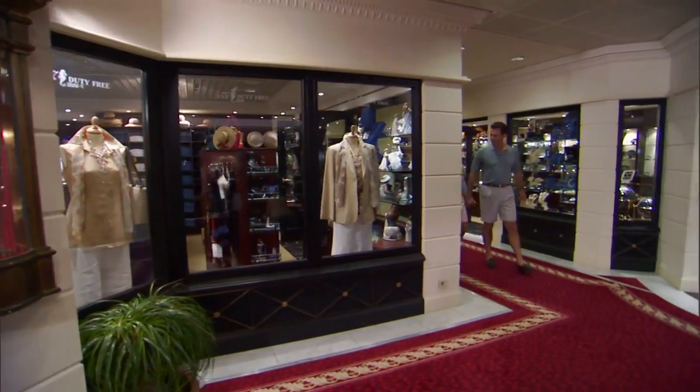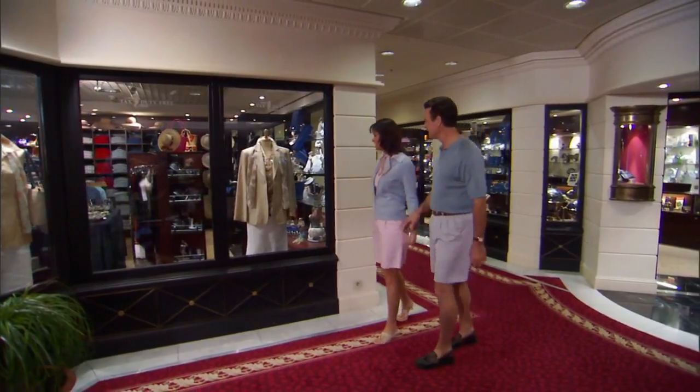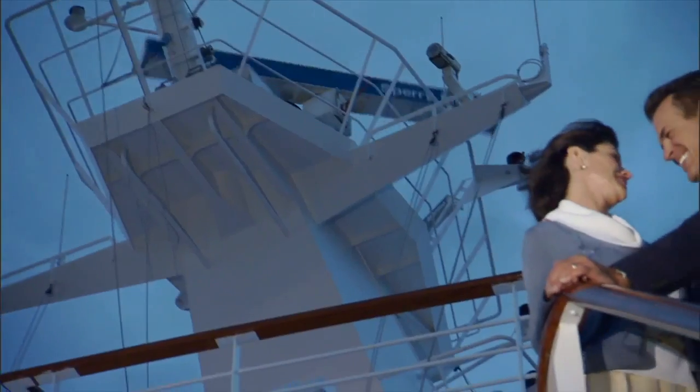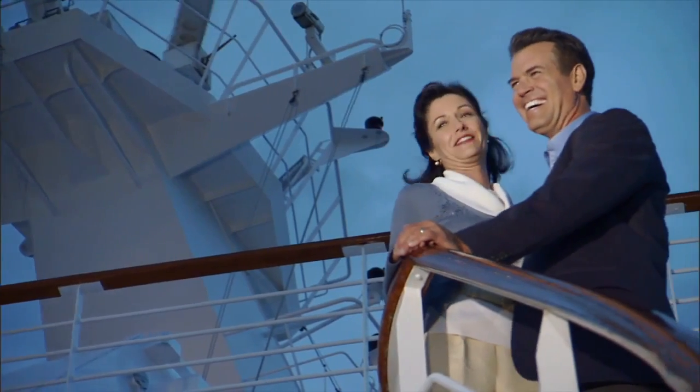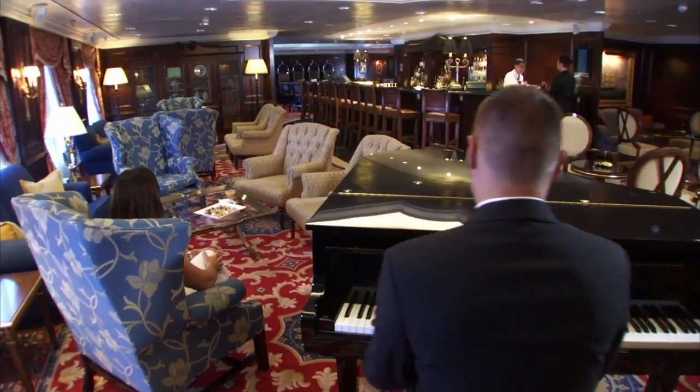Now that you know your way around the magnificent Nautica, it's time to enjoy your Oceania Cruises vacation. Our Country Club casual lifestyle makes it easy. Every stateroom, suite, restaurant, and public space was created with your comfort and satisfaction in mind. Once again, thank you for joining us. Have a wonderful journey.